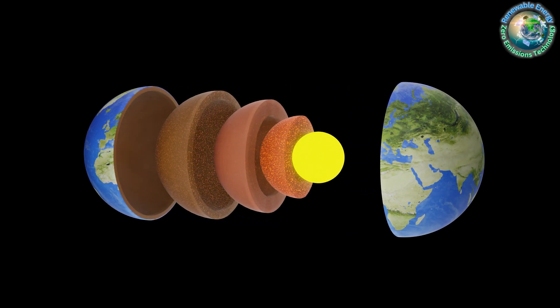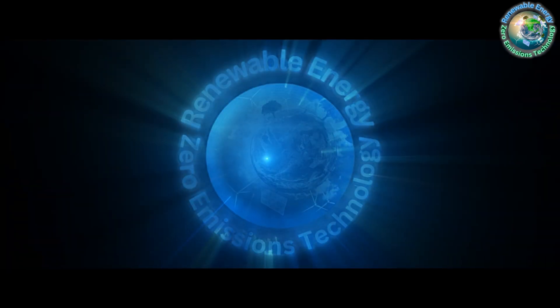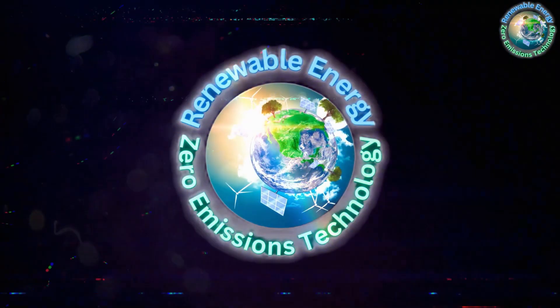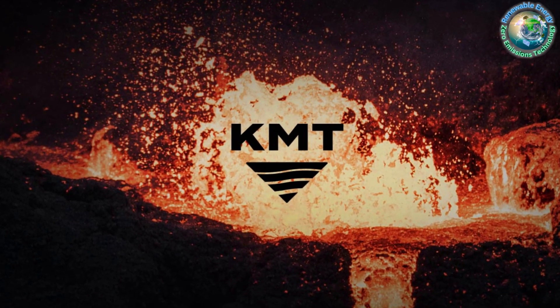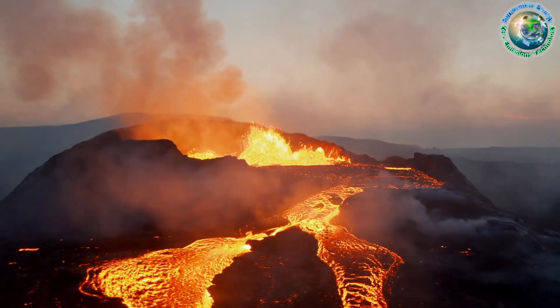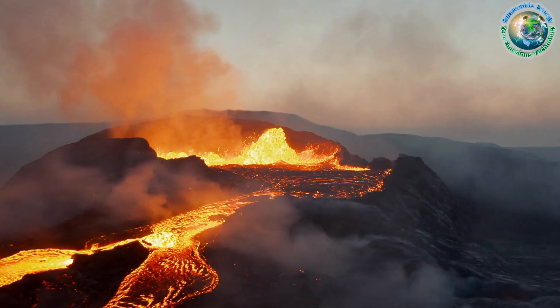Embark on an unprecedented journey as humanity ventures into the heart of the earth, echoing the adventurous spirit of Jules Verne. Join us on Z Missions as we unveil Iceland's Krafla Magma Testbed, or the KMT project — a daring endeavor set to drill into a volcano's magma chamber, unlocking the potential for limitless geothermal energy.